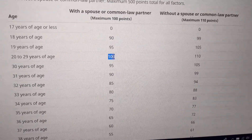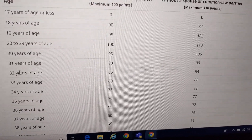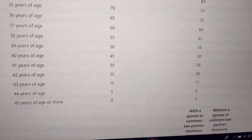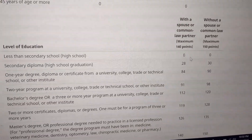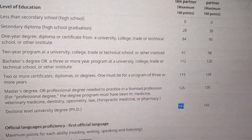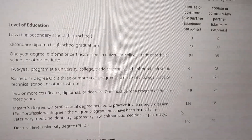The ideal age to apply for Express Entry for CRS score purposes is 20 to 29 years of age. As the age goes up to 30, 31 years and beyond, the points decrease — 95, 90, 85, 80 and so on. For education, less than secondary school is 0 points, and a PhD — the maximum doctoral level university degree — is 140 points, with different scores for with and without partner.